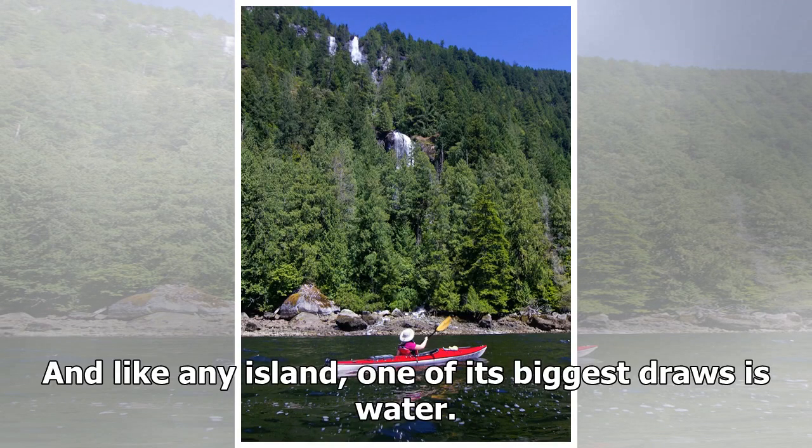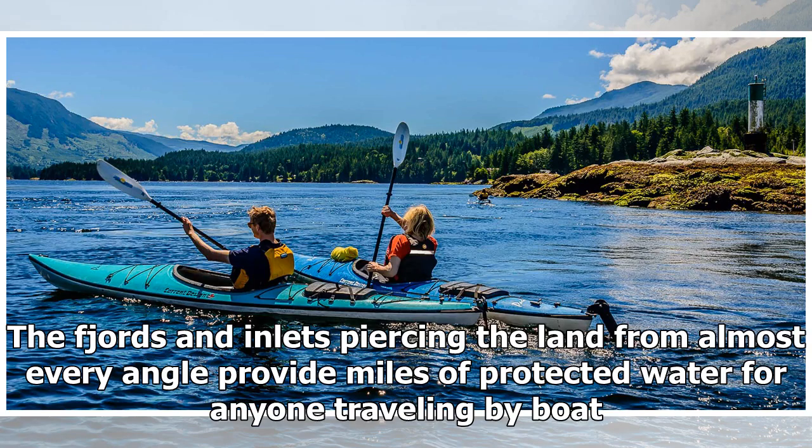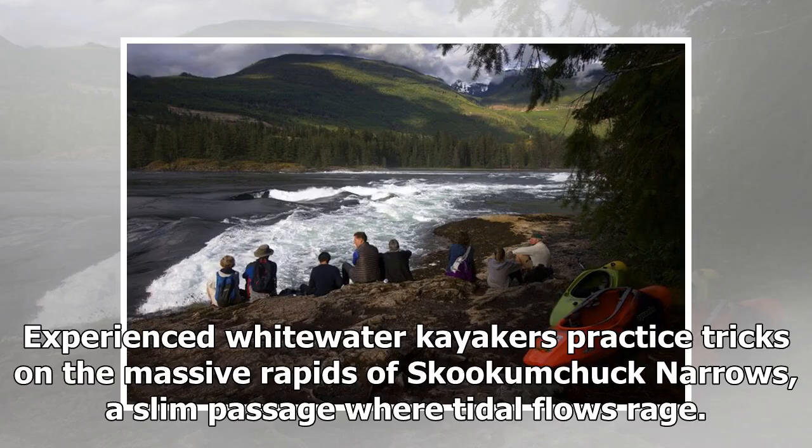And like any island, one of its biggest draws is water. The fjords and inlets provide miles of protected water for anyone traveling by boat. Experienced whitewater kayakers practice treks on the massive rapids of Skookumchuck Narrows, a slim passage where tidal flows rage.